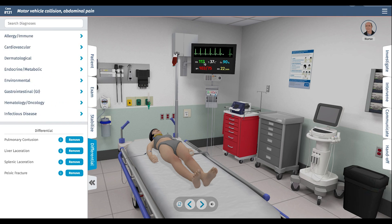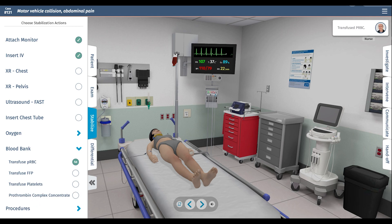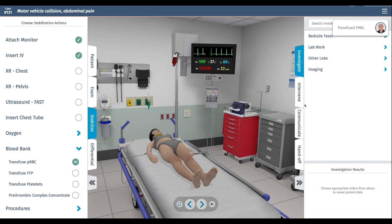Her heart rate still shows a positive shock index, meaning her heart rate is still above her systolic pressure, so we need to work on that. We'll give one more unit of red cells. Now we can start with some investigations.